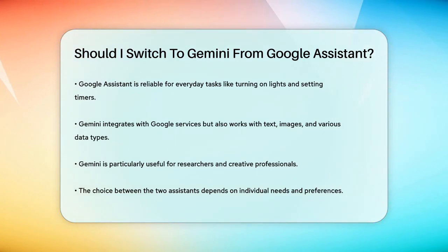In summary, the choice between Google Assistant and Gemini depends on your specific needs. If you value simplicity and quick task execution, Google Assistant is a good fit. If you need an assistant that can handle complex tasks and provide more human-like interactions, Gemini is worth considering.